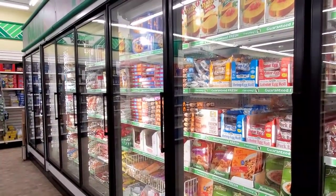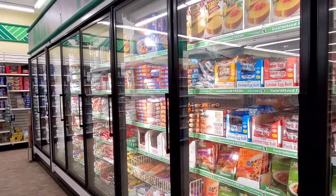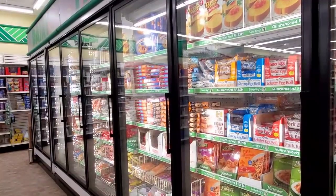Hi everybody, it's Amy from Bargain Beauty. So today I thought I'd do something different — we'd go through the freezer or refrigerated section at my Dollar Tree, so let's see what they got.